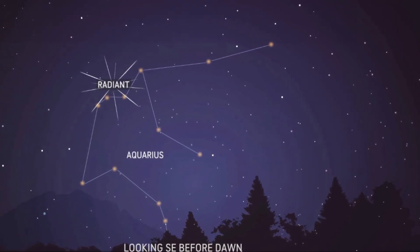The nearly new moon means dark skies for what should be an excellent show this year. Best viewing will be from a dark location after midnight. Meteors will radiate from the constellation Aquarius but can appear anywhere in the sky.